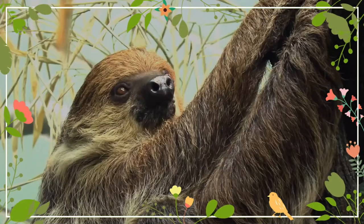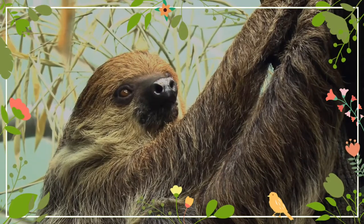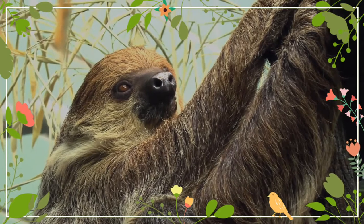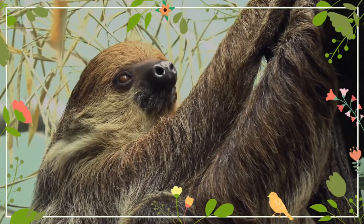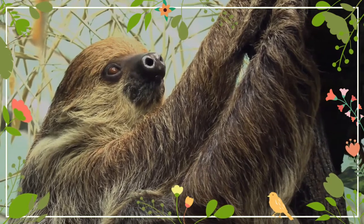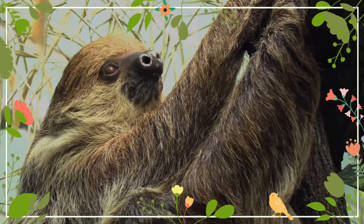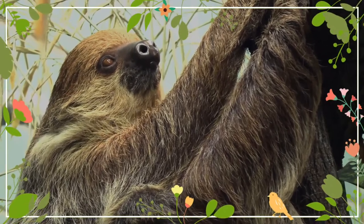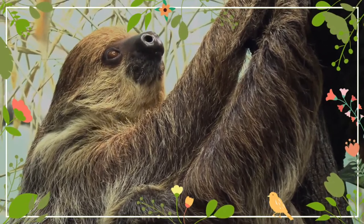Gestation lasts at least seven months, and the single young is born fully furred and clawed. Young sloths cling to the mother's underside for five months or more, even though they are fully weaned after just four to five weeks. The mammary glands of the females do not store significant quantities of milk as most other mammals do, since the infant sloth remains attached to the nipple at all times, and consumes the milk as soon as it is generated.